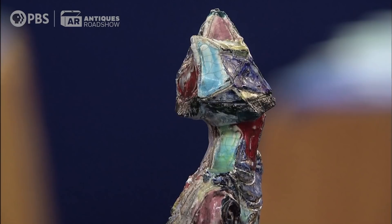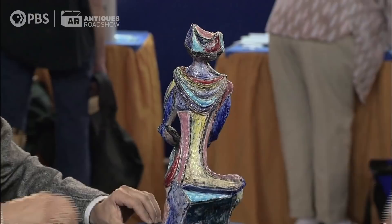This is in absolutely perfect condition and absolutely beautiful colors. And this speaks of him — you don't need to see his signature to know that it's his work. His workshop was quite famous for this type of enamel design.